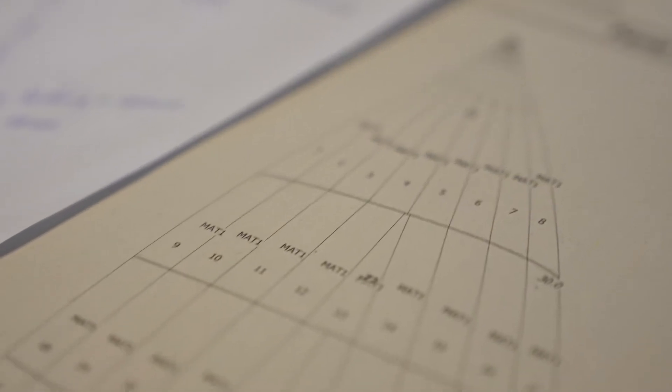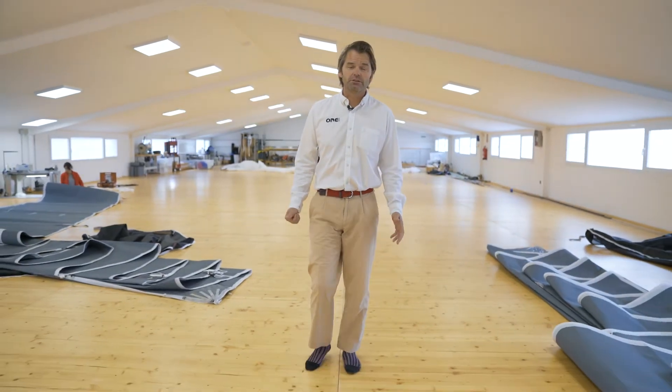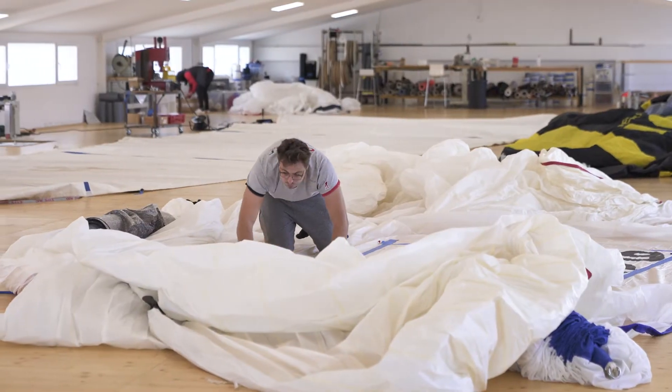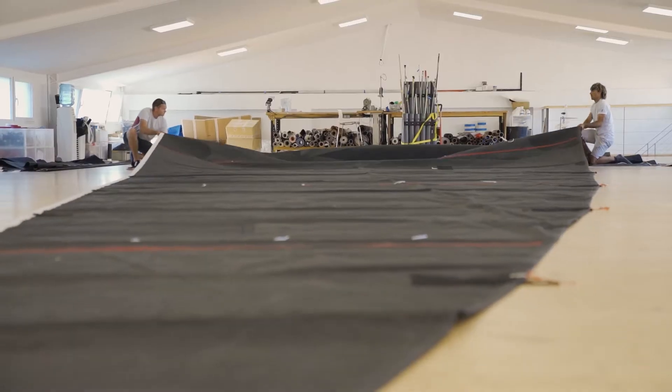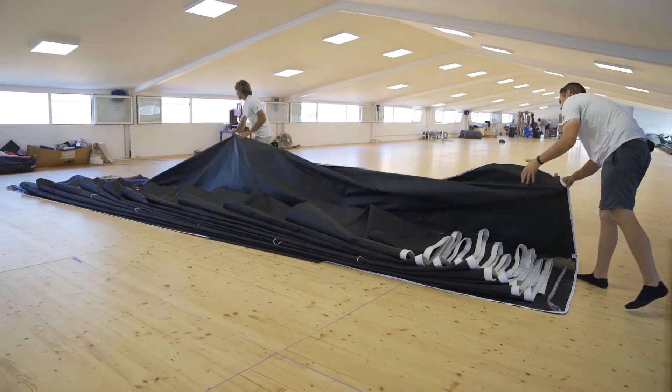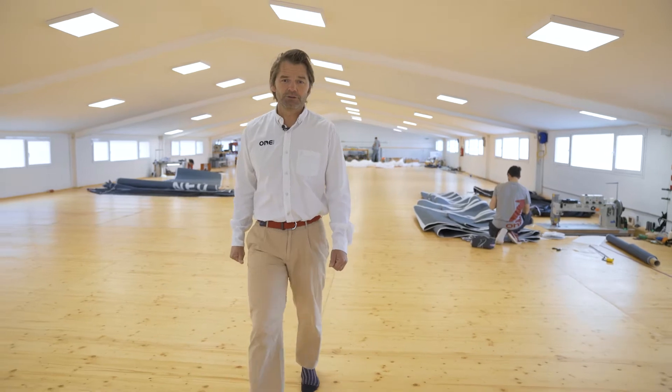We've even taken on a new naval architect to deal with the workload that we've got. On the sales front, we've been building sails for boats from 50 to 100 foot. The order books are full, so it's very positive times for Juan Palma. We're delighted that workflow is carrying on and we look forward to more challenges in the future.